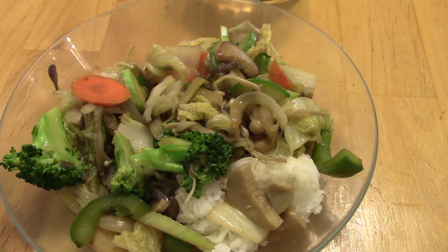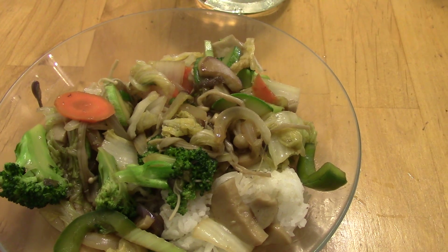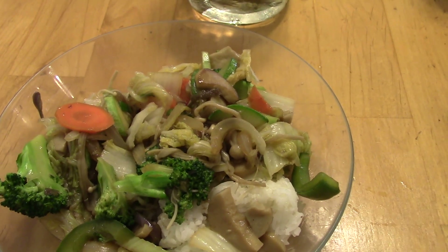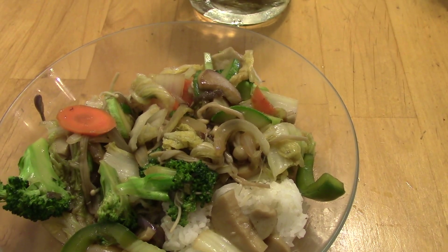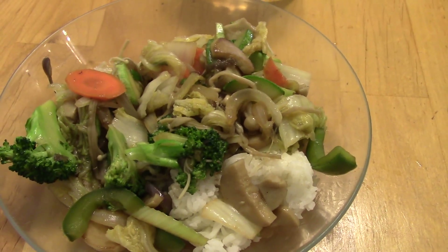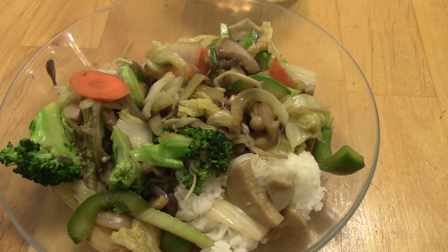Dinner on Wednesday is veggie stir fry served over rice. There's king oyster mushrooms and enoki mushrooms, eggplant, zucchini, broccoli, carrots, onion, celery, napa cabbage — oh, and green bell pepper. It's just got ginger, garlic, soy sauce, and fish sauce. That's all.